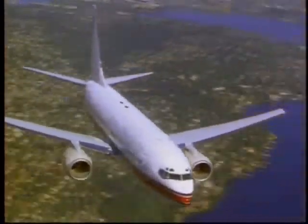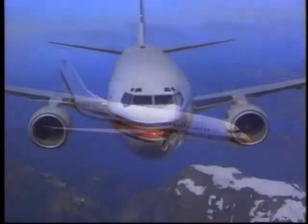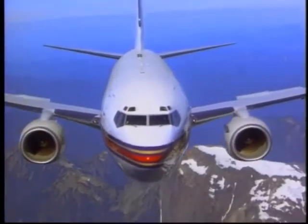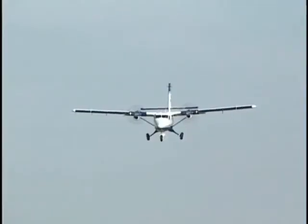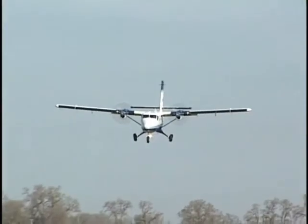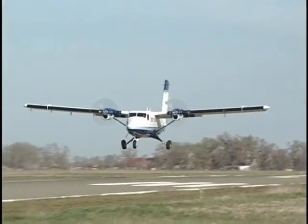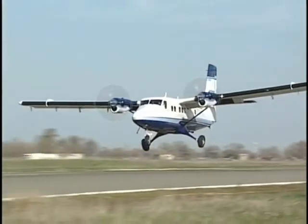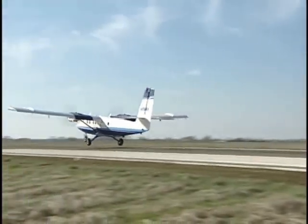An Airline Transport Pilot Certificate, or ATP, is often thought of as the doctorate of aviation degrees. ATPs have the privileges of a commercial and instrument-rated pilot, but may also instruct other pilots for the purpose of air transportation in the aircraft category, class, and type in which he or she is rated. An ATP is also required to serve as pilot-in-command of a multi-engine commuter flight.